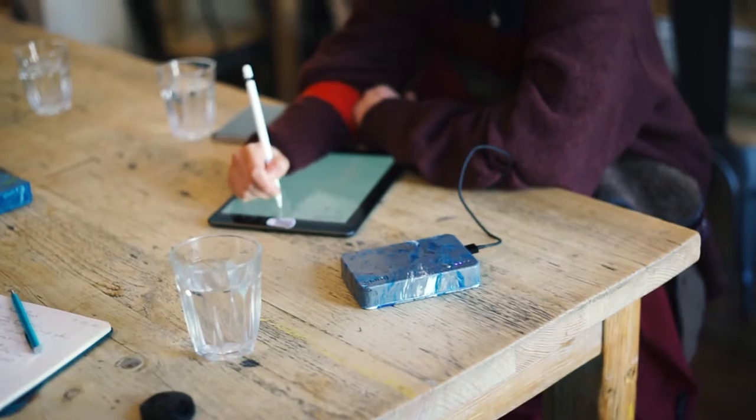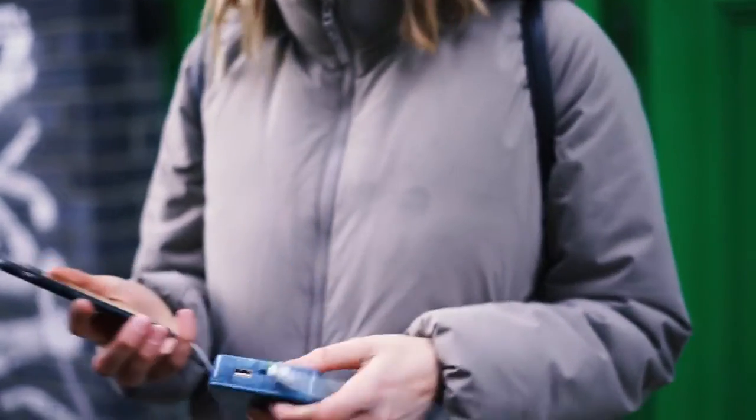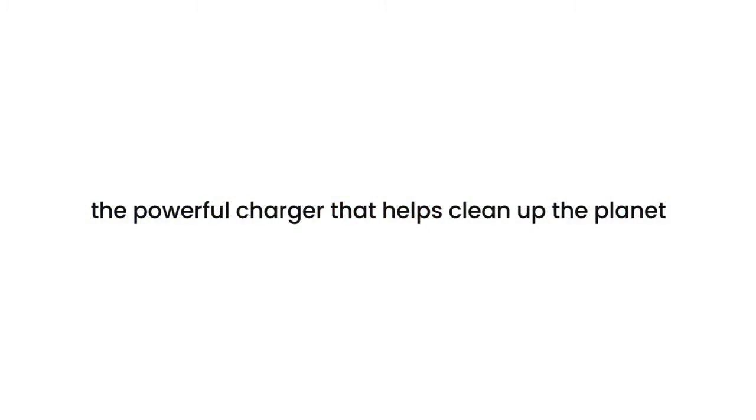Thanks so much for watching our video. Please see the pledges below, and help us by sharing the project with your family, friends and colleagues. The Gomi Portable Charger — the powerful charger that helps clean up the planet.